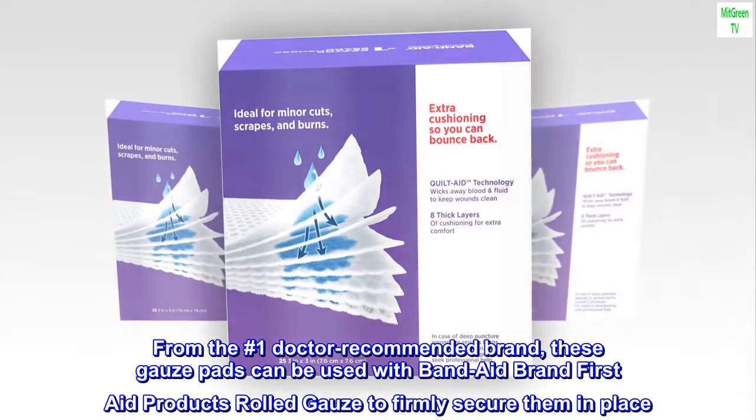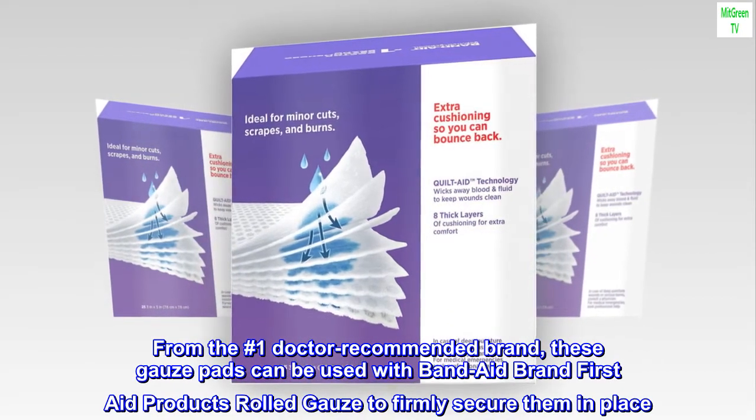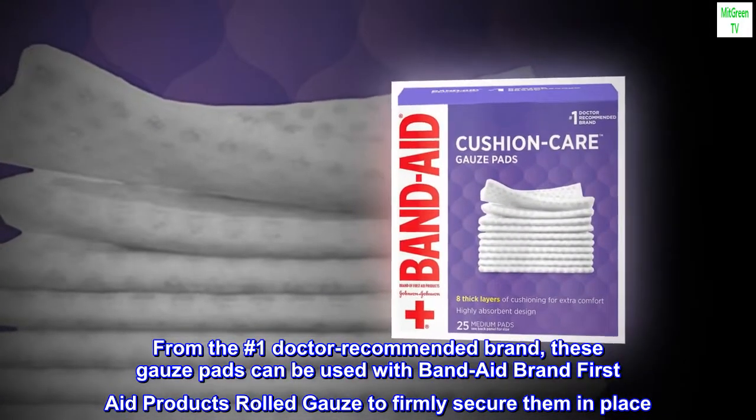From the number one doctor recommended brand, these gauze pads can be used with Band-Aid brand first aid products rolled gauze to firmly secure them in place.